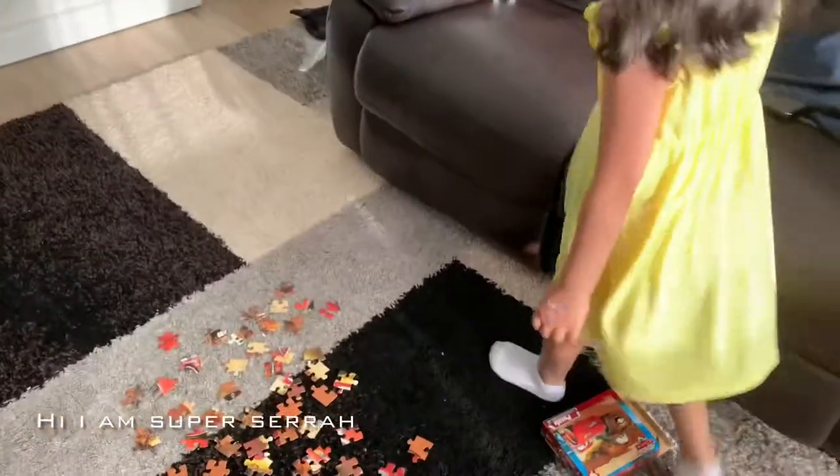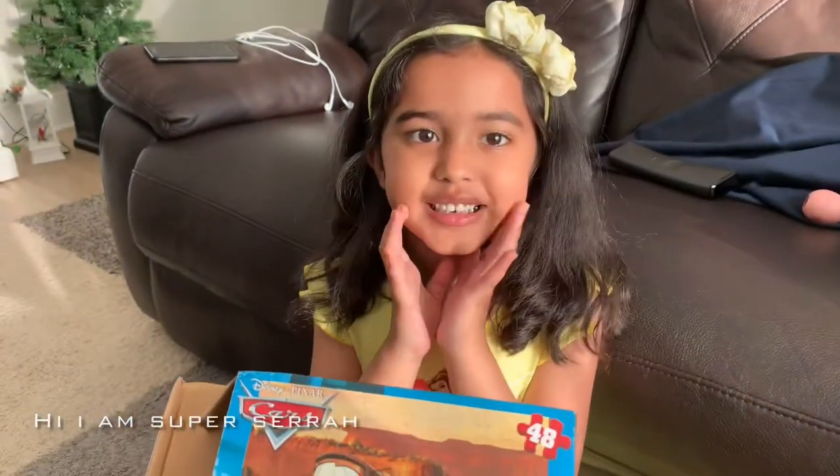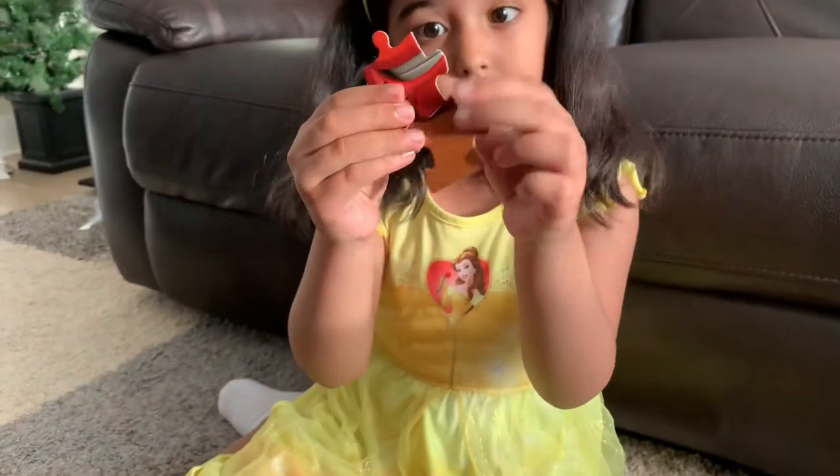Hi Sarah, what are we doing today? Oh, you got a new puzzle! Which puzzle is it? It's a car one, it's a car puzzle. Where did you get this? Oh, you went to the dentist to show your first permanent tooth — oh wow, very nice. Come on, Sarah, let's make the puzzle. Mama will help you. You know two pieces — wow!